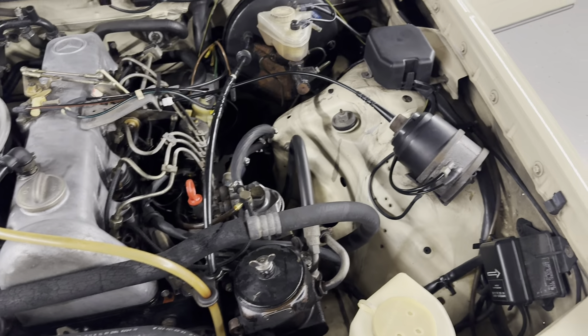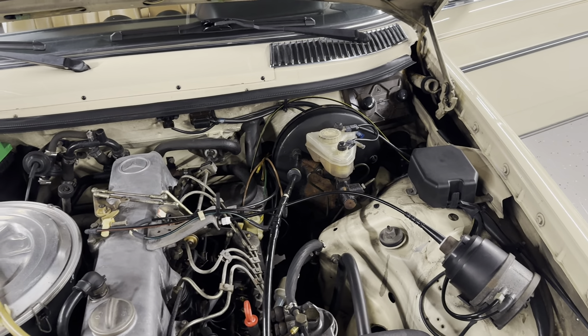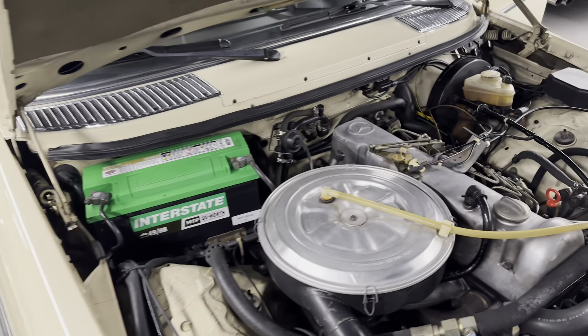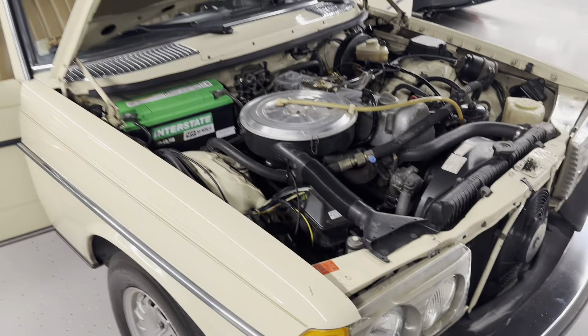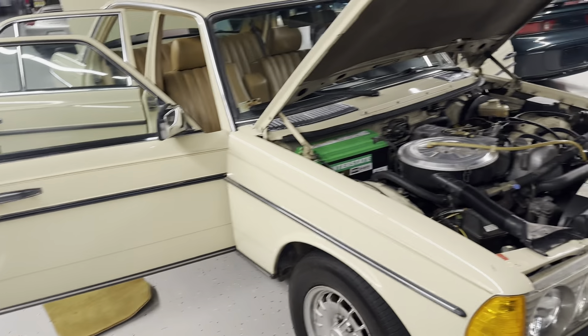We do have service records. We did the battery, went through the vacuum system, went through the fuel solenoid shutoff valve. Should have a couple other things on the website that we did when we got it. Oh, and the passenger side window regulator.